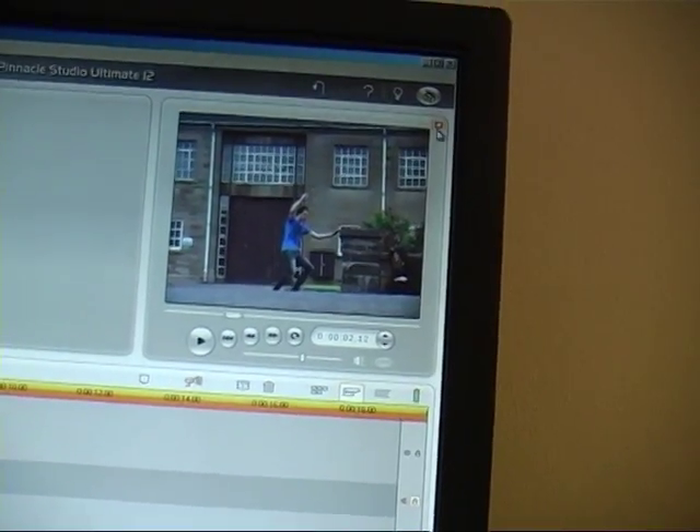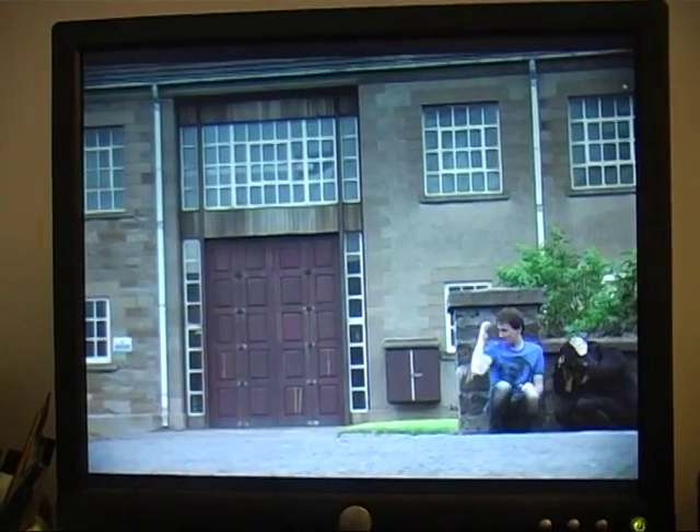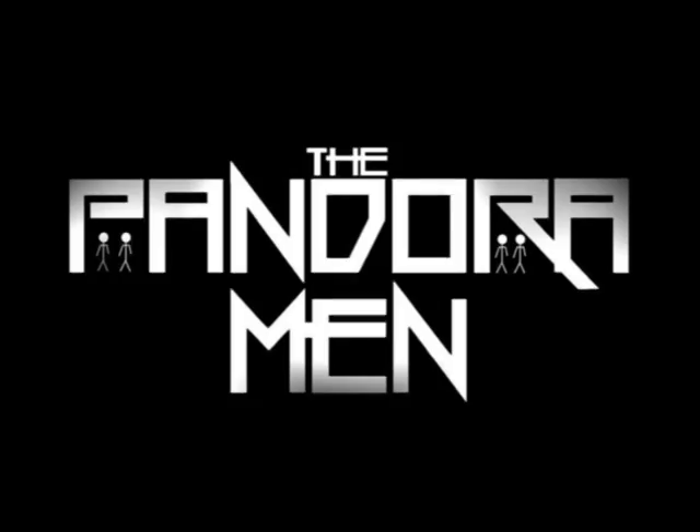Here's our final run through of the shot. Here's our final run. Thank you.